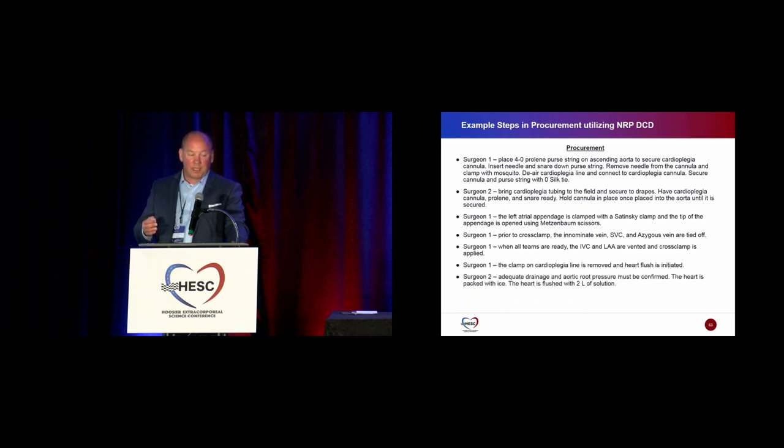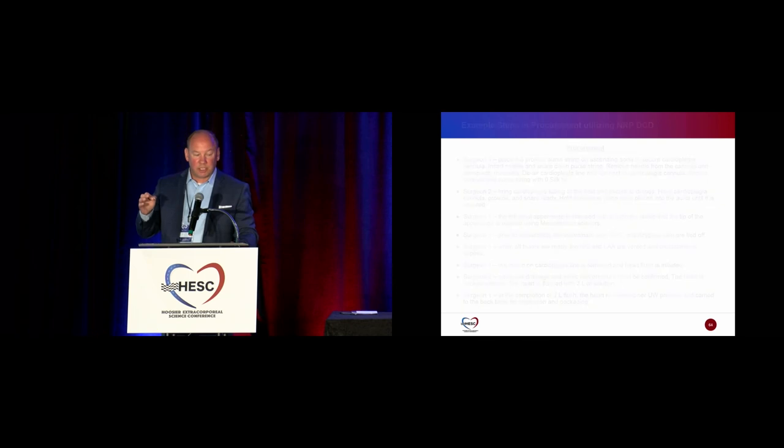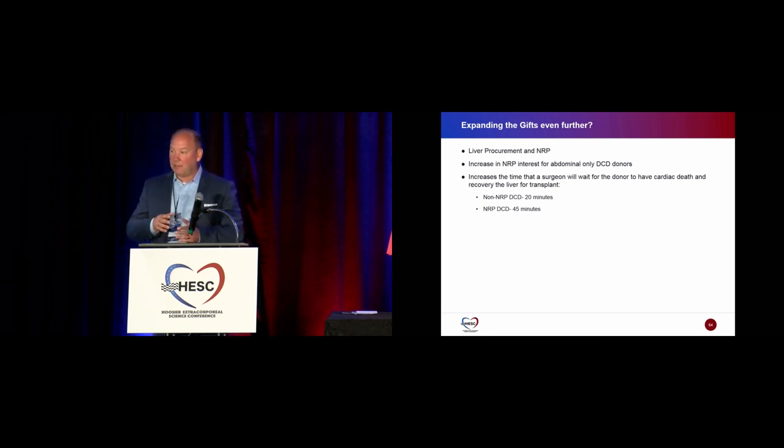Jeff also described his experience in Hawaii, where logistics make thoracic organ recovery extremely difficult given the six-hour flight to the mainland. A Duke surgical team flew out commercially, used a TransMedics device, recovered lungs from a 17-year-old donor, flew the device first class with the surgeon to California, then by private jet to Duke — successfully transplanting those lungs, the first time in about eight years out of Hawaii. Newer perfusion devices really help make these complex recoveries possible.